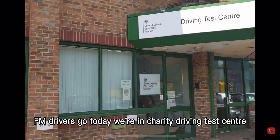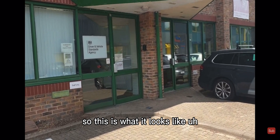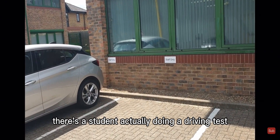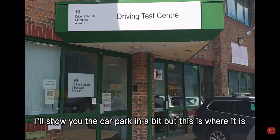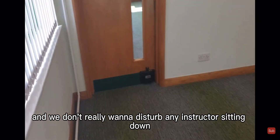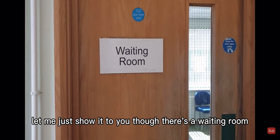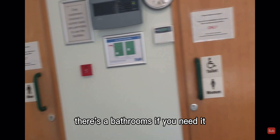FM Driving School — today we're at Chertsey driving test center. Let me show you what it looks like. There's a student actually doing a driving test so we don't really want to be in the way. You'd walk in here — there's a waiting room and a bathroom if you need it.